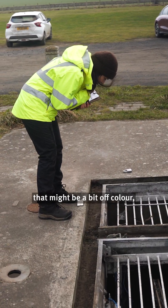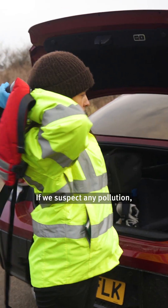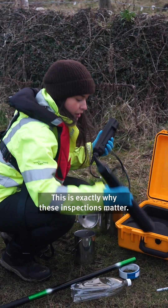When I'm inspecting, I look for water that might be a bit off colour, any strong smells, sewage fungus or foams. If we suspect any pollution, I'll take samples to find out why. This is exactly why these inspections matter.